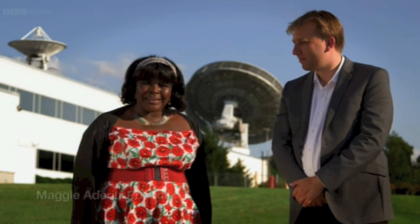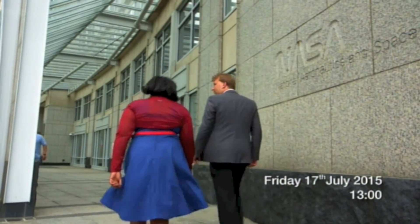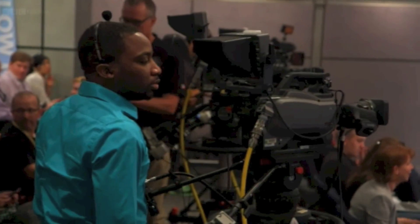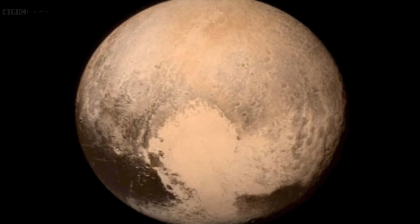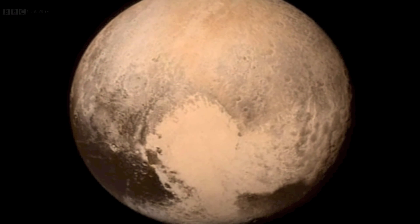This is Mission Control at the Johns Hopkins University. Our understanding of Pluto was changing incredibly fast, but one of the big mysteries was still unanswered: what exactly is that giant icy heart so obvious in the images from Pluto?